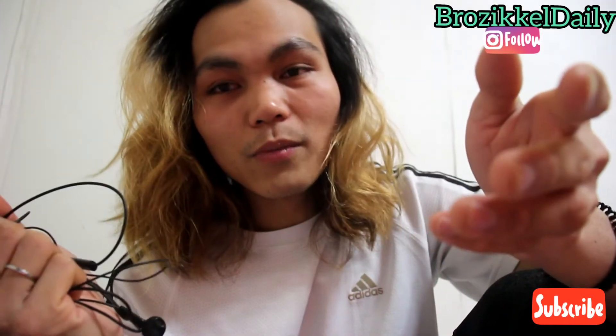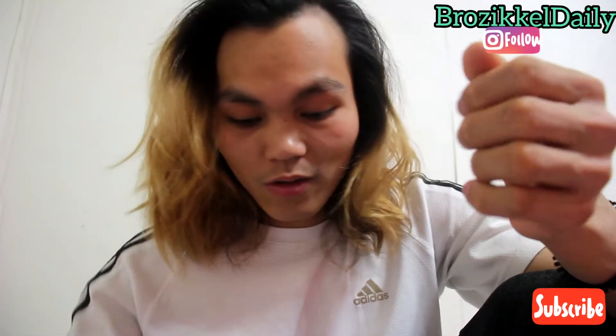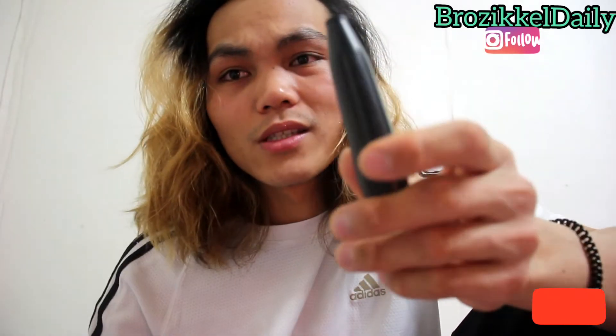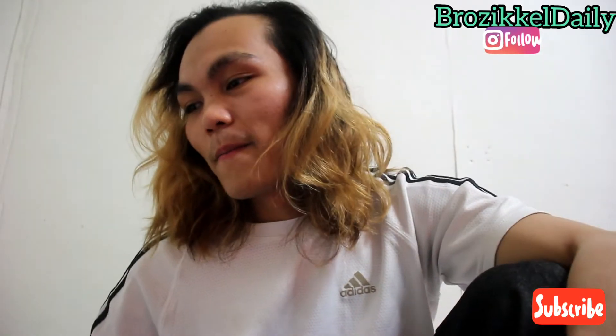Oh my god, I can't believe myself — keeping things that are useless, broken, and cannot be used. You know what this is? This is the handle of the tripod for my camera — you can pull it and move it like this. But last time I accidentally broke it and I still want to keep this thing. I should throw this.